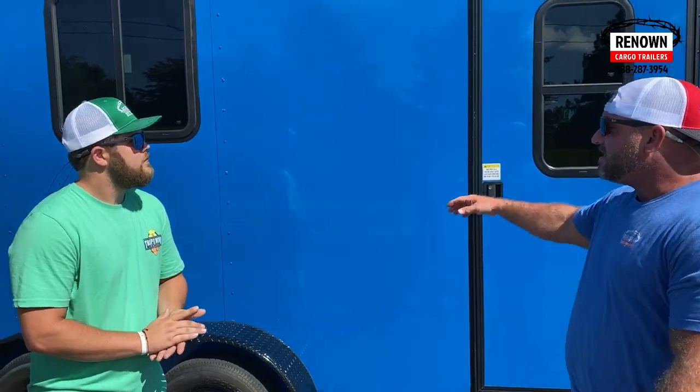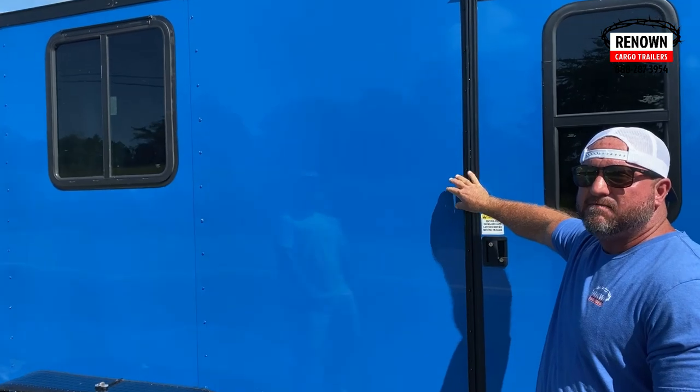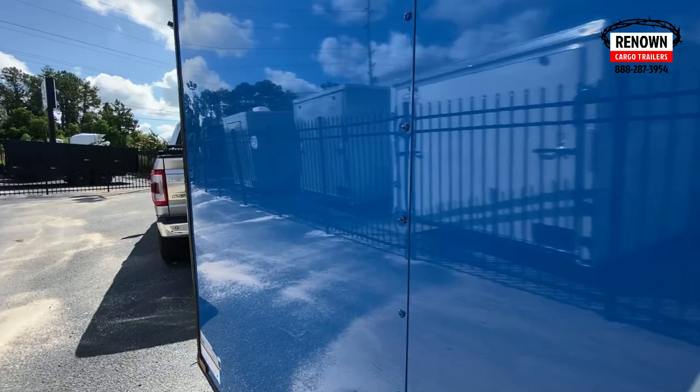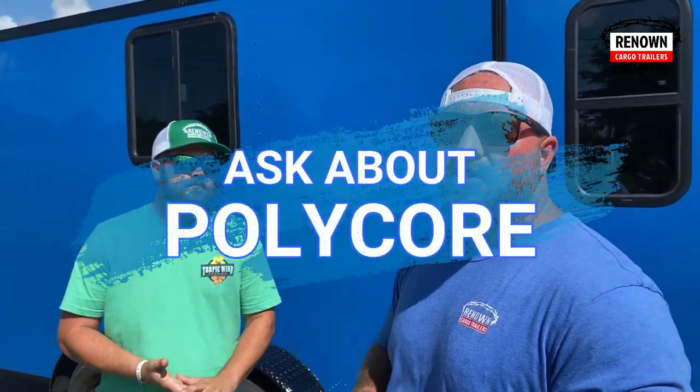I'm going to let Austin tell you a little bit about this trailer. One of the things I wanted to point out is this blue — it's a deep blue. Some people call it electric blue, some people call it Pepsi blue, but it is a polycore material. This is something that's new in the trailer industry. You don't see any waves or wrinkles in the trailer; everything lays flat and smooth, and it's just the future of cargo trailers. So if you're ordering a custom trailer from us, be sure to ask our sales reps about the polycore upgrade.